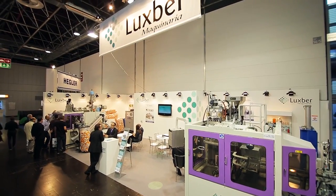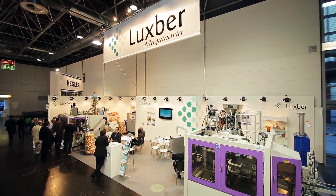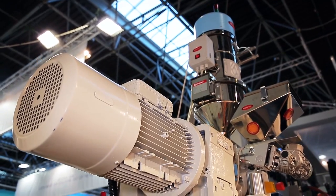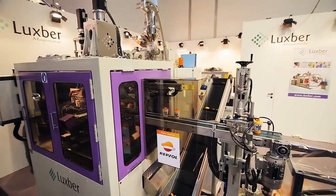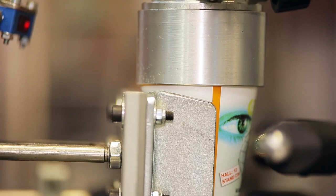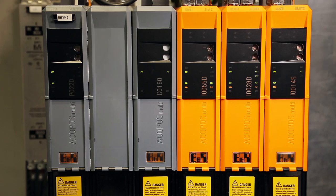Hello, my name is Ricardo Sánchez. I'm Sport Manager at Luzberg. Luzberg is a Spanish manufacturer of extrusion blow-molding machines as well as stretch blow-molding for PET preforms. A few years ago, we decided to bet for a change by installing new B&R components at our machines.